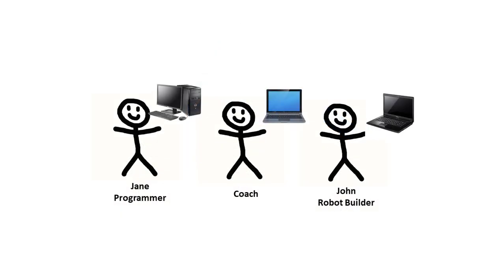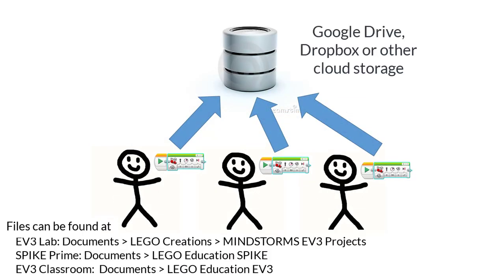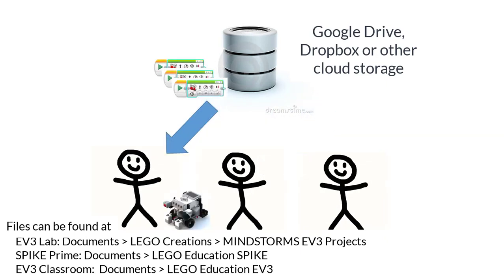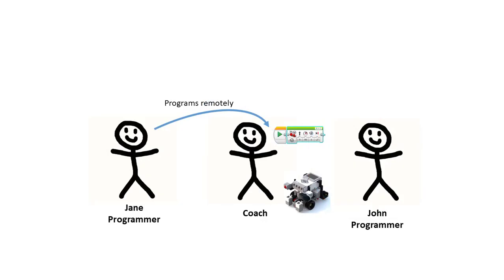But how can team members work together on the same program? One possibility is for them to create separate programs and upload them to a file sharing service like Google Drive or Dropbox, or send them to each other as attachments to emails. The team member who has the team's robot could then save the other members' programs and test them out.